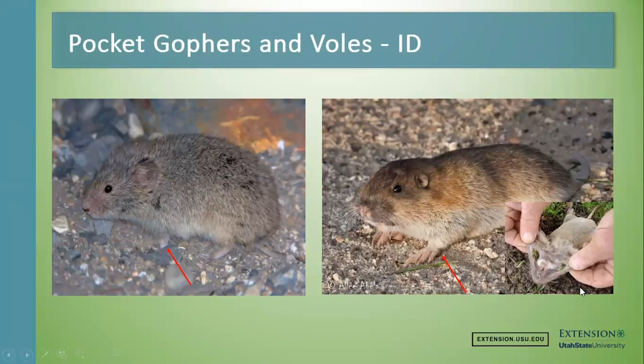They're called pocket gophers because they have these cheek pouches that are completely lined and are actually outside of the chewing surface of their mouths. What they'll do is come out of their burrows, clip the vegetation really close to their burrow — no more than five or six feet — stuff their cheeks full of that, and then go underground and eat it. That's how they get their name, pocket gopher, because of those pouches on the sides of their face.